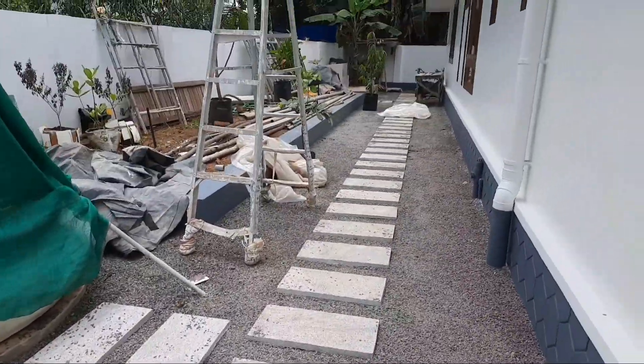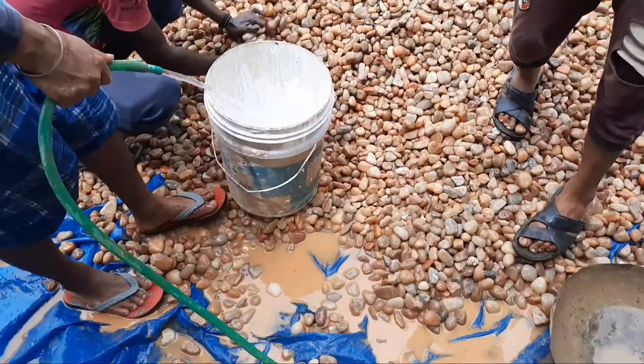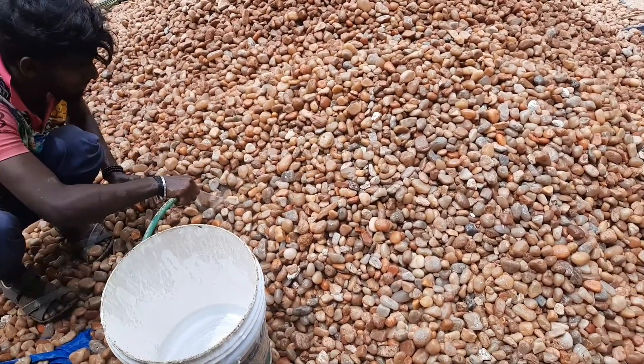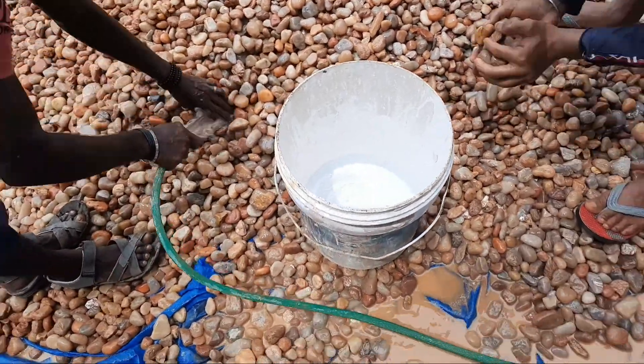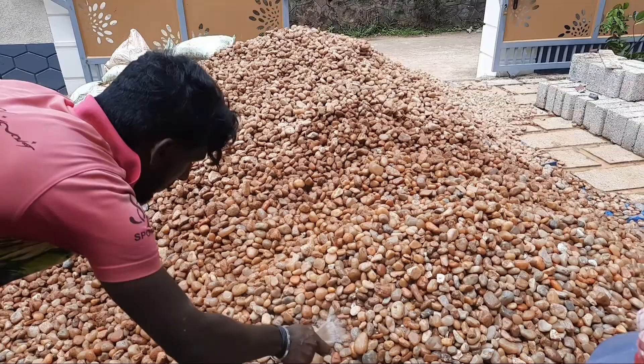We have found pebbles in the right corner. We will see a lot of pebbles in the area. This is how we are making the pebbles, and we have made the pebbles in the video.